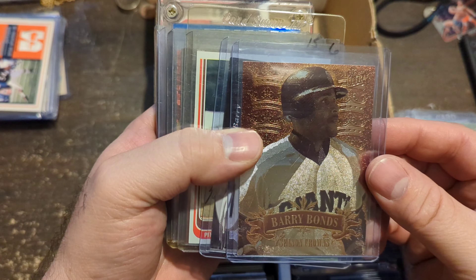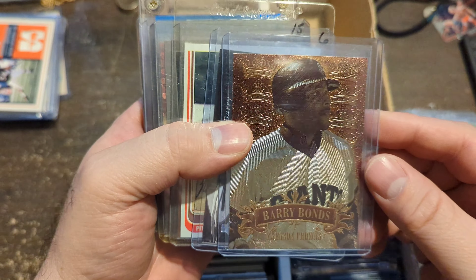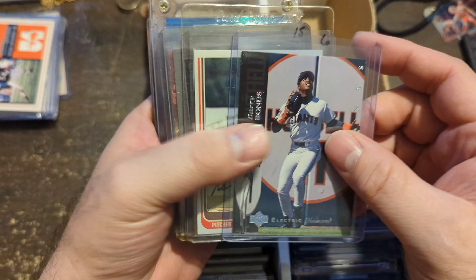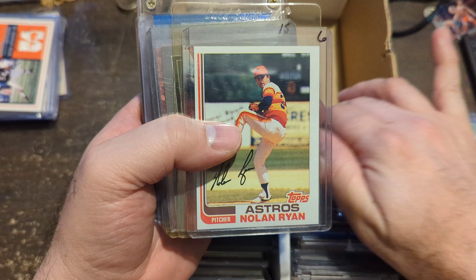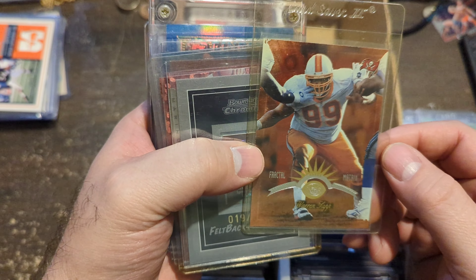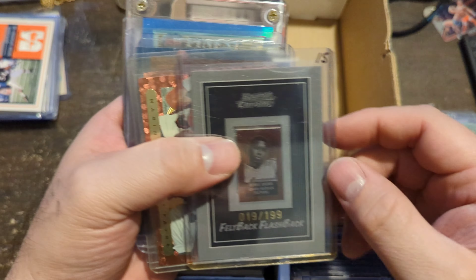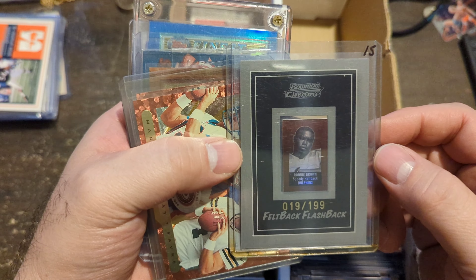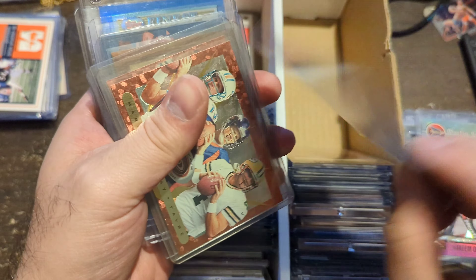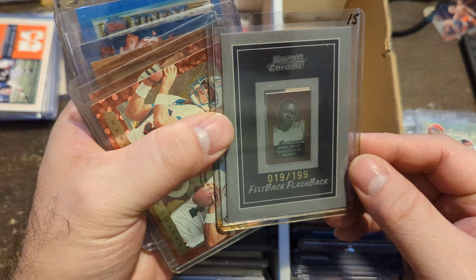Barry Bonds — another nice Ultra insert. They were doing different things back then, made it fun. Electric Diamond Barry Bonds. An early Nolan Ryan Topps card. Fractal Matrix Warren Sapp — I did not have this one, Bryant handed it to me while we were there. Flashback Ronnie Brown, numbered 19 of 199 — flip it over and it's got a little penning on it. I thought that was really cool — hadn't seen it.